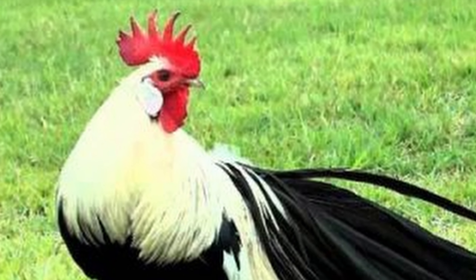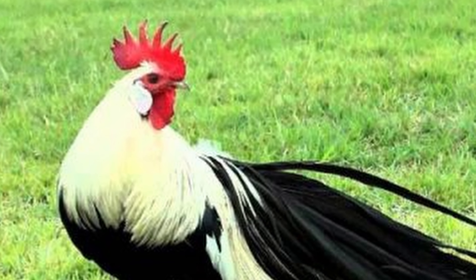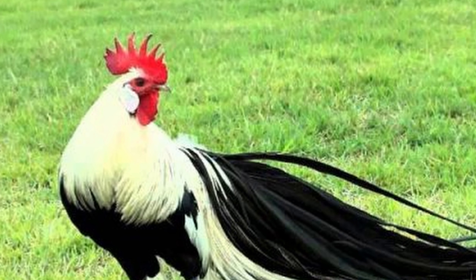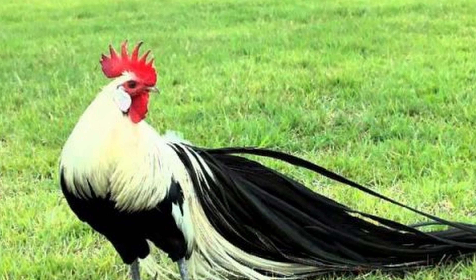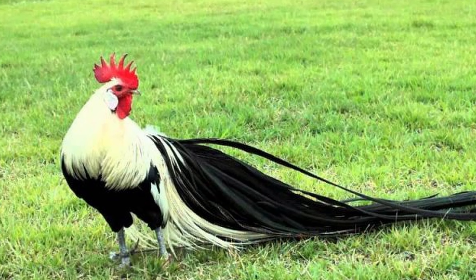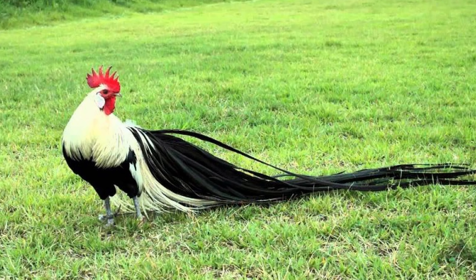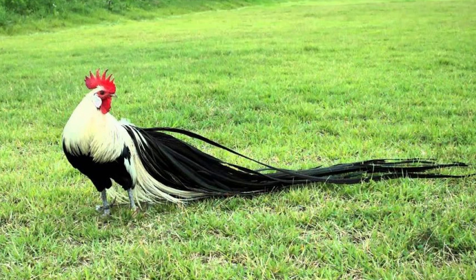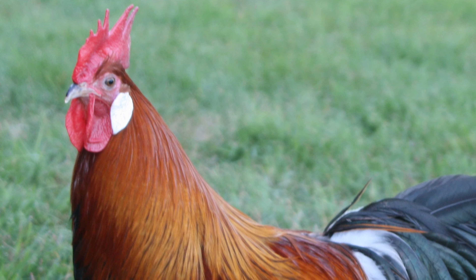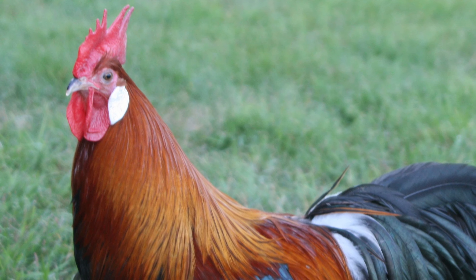The Phoenix is a breed of ornamental domestic chicken that originated in Germany. Although at first glance they appear to be the long-tailed onagadori breed from Japan, they are actually descendants of a group of chickens imported from Japan to Germany around 1900. Hugo Durois, the first president of the National German Poultry Association, is responsible for the creation of the Phoenix breed.